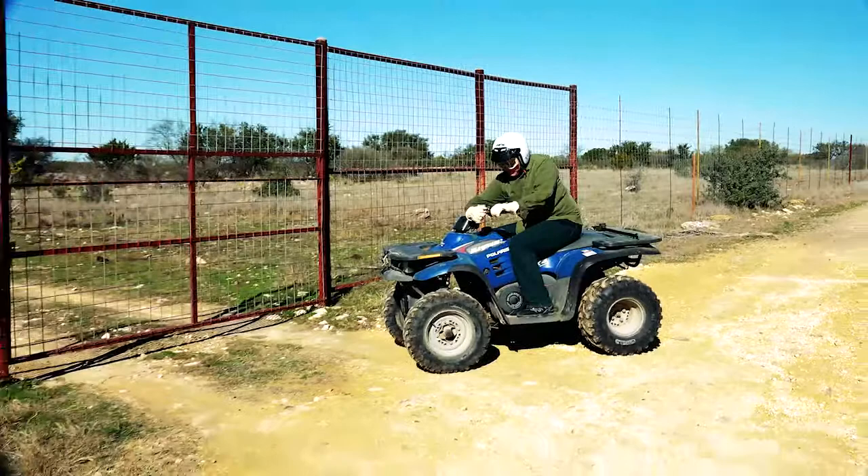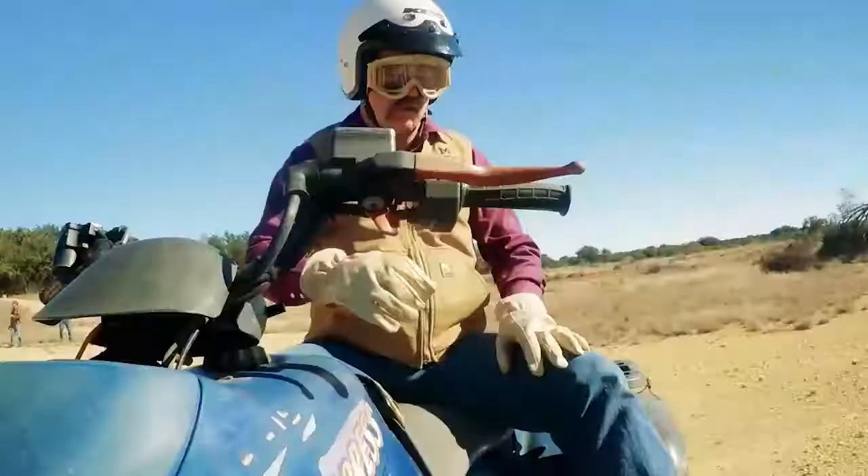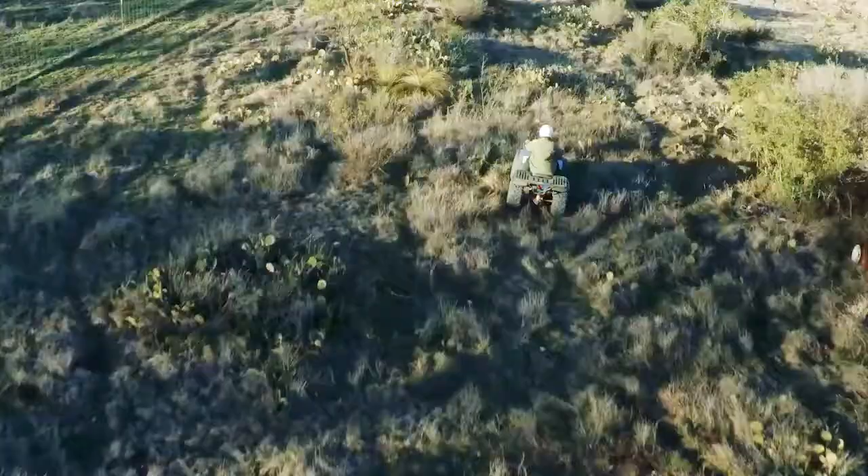Before you dismount, stop the ATV completely. Set the brake and shift into park. Dismount on level ground whenever possible.